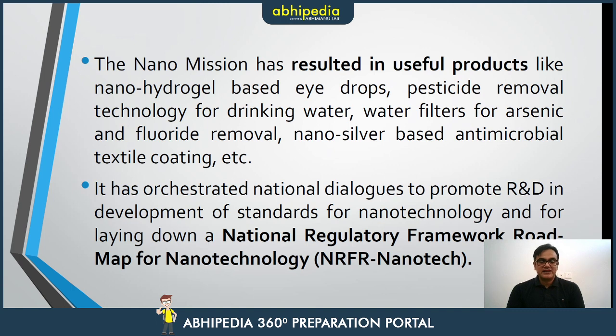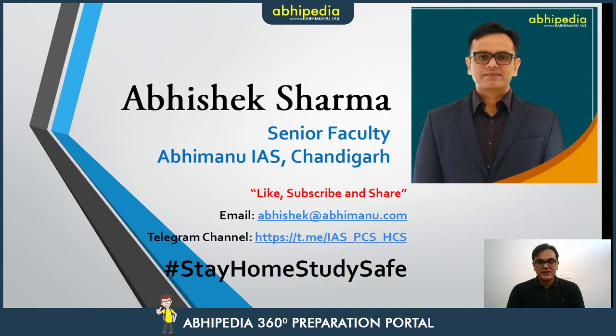The presentation for today's video has a download link in the description below. If you have any questions, you can reach me. You can follow me on my Telegram channel for all UPSC Civil Services related inputs. Do subscribe, share, and like this video so that you keep getting alerts from Abhipedia.